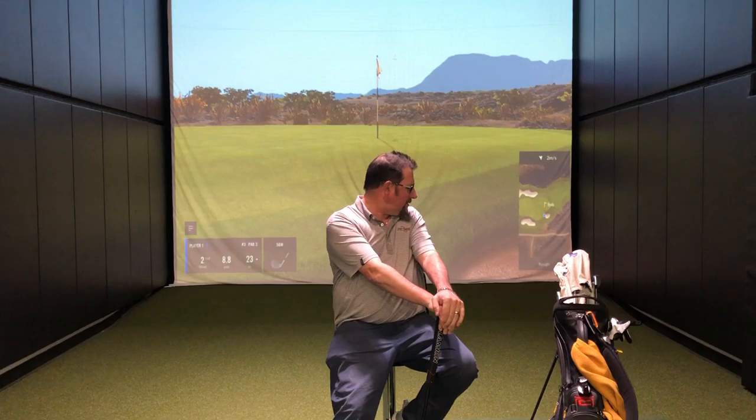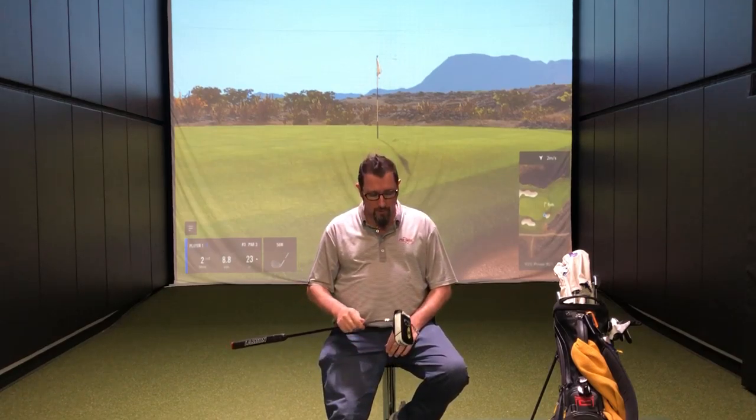Kevin Kraft here, Columbia Maryland, Second Swing Tour Van. This will be the fifth and final segment on my 'What's in the Bag' series. Thanks for watching and following along. If you've got any questions, hit me up at kcraft@secondswing.com.